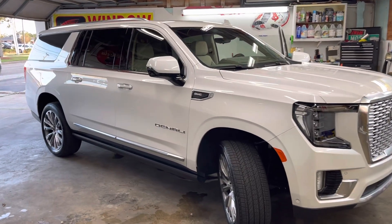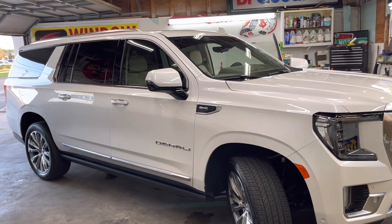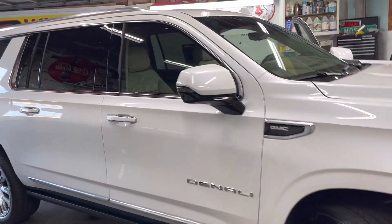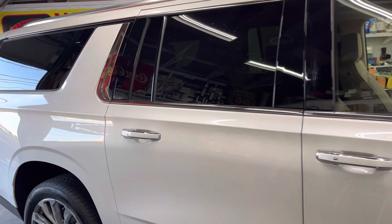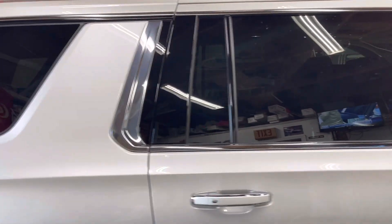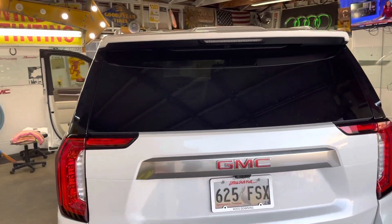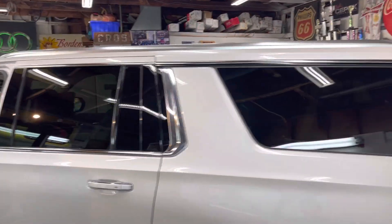Welcome to Sunshades TV. Here's a 2023 GMC Denali in Pearl White. All we did today was tint it legal — put 35% on the factory back. They wanted it dark but not super dark, just a little bit darker than factory. So this is just a little bit darker than stock.